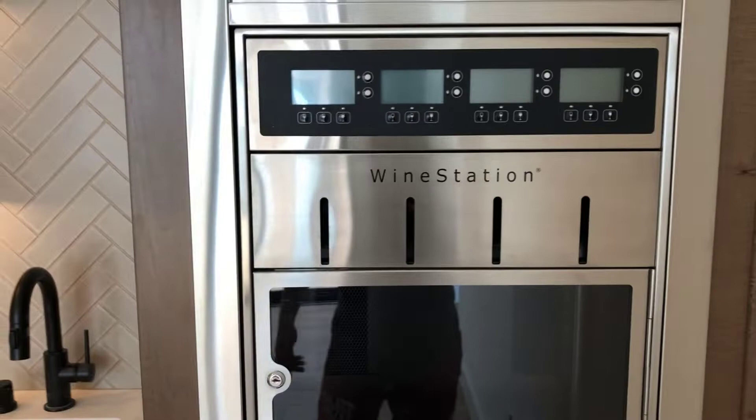As I mentioned, an entertainer's paradise. Downstairs wet bar — and by the way, all the drawers and cabinets, everything in here is soft-close. So here we're going to have an ice maker, we've got our sink. Maybe put the liquor up there. Look at this wine station — I don't even know how this works, but it dispenses wine. And then obviously our mini fridge.